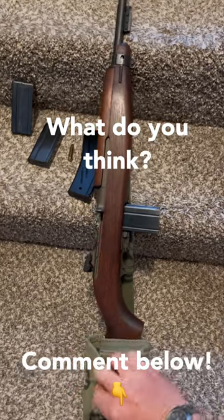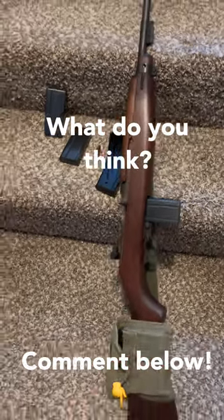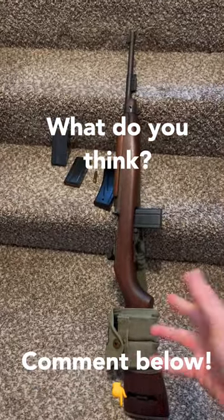It may be a little underpowered for most people, but the amount of ammo you can carry, the extra magazines, and as maneuverable as this little rifle is, it could be a winner for most people. Let me know what you think.